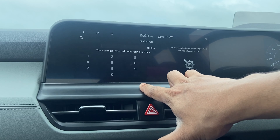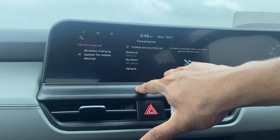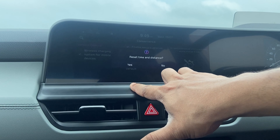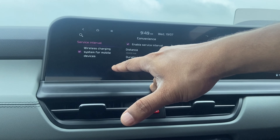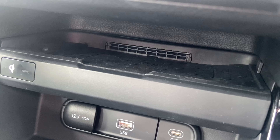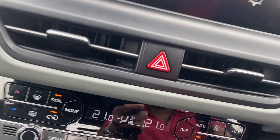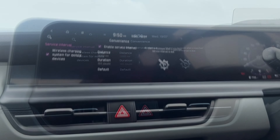You can set the service reminder to default, which is 15,000 kilometers or 365 days. You can also enable the wireless charging system for your mobile devices — there's a Qi wireless charging port, and a small vent for cooling the mobile since wireless charging heats up the device quite significantly.